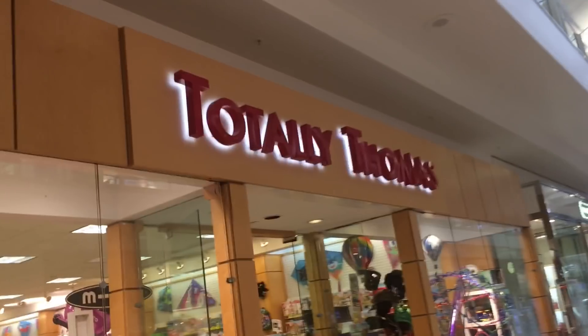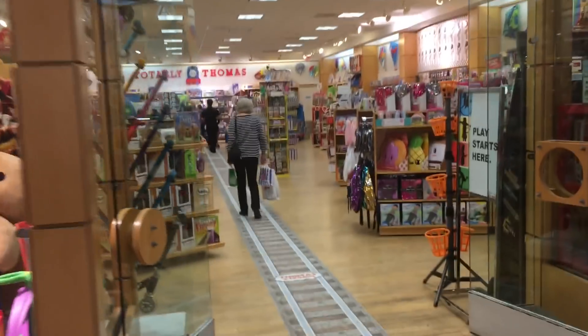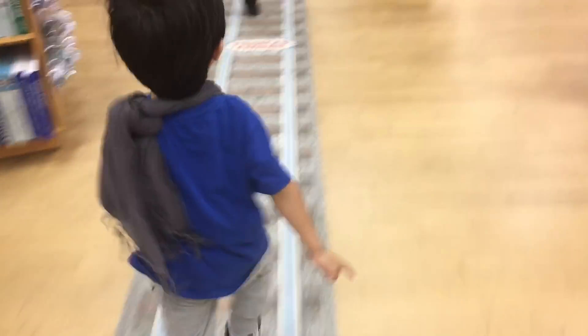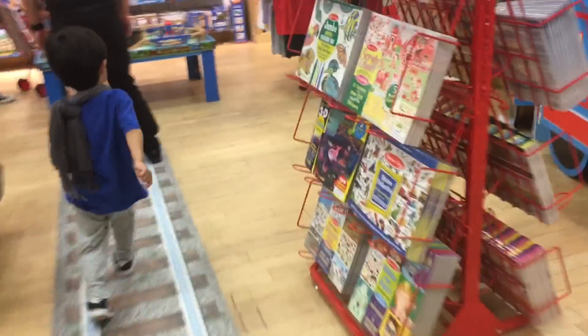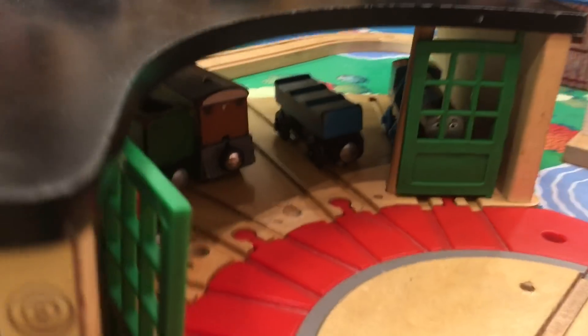Look where we're at! We're at Totally Thomas! Look for some Thomas trains! We have a lot of trains in here! It's just a tent there!